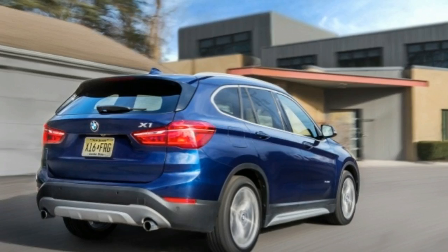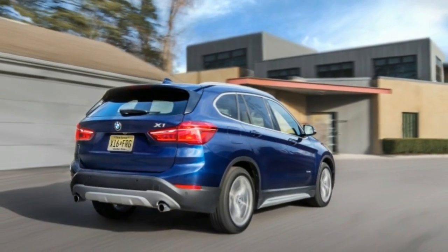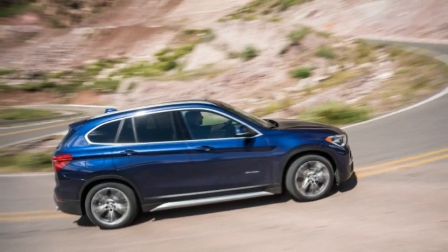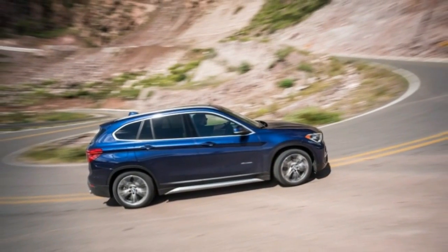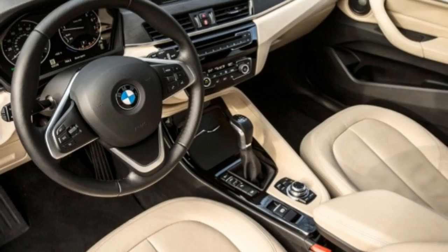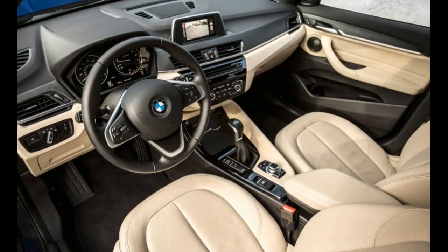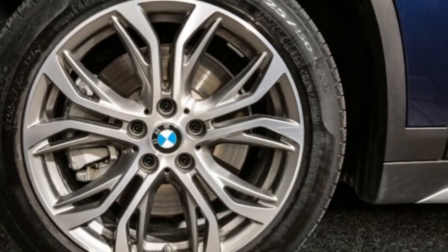We warned you this was coming. After a half century spent in the righteous pursuit of driving excellence — rear-wheel drive, spunky four and six-cylinder engines, near 50/50 weight distributions — BMW clicked its corporate turn signal to veer off in a dastardly direction.